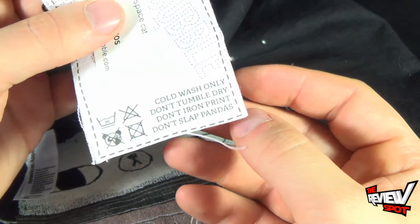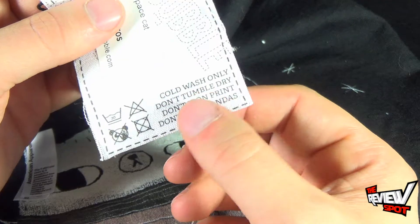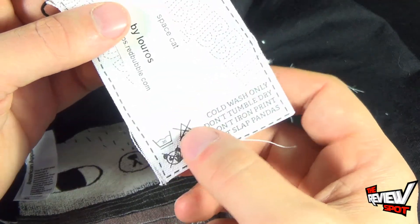The tag also shows you that the shirt is cold wash only, do not tumble dry, do not iron print, and do not slap pandas — which is a nice touch as well.